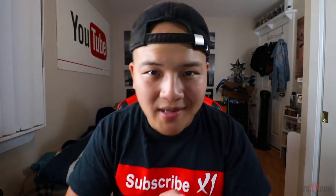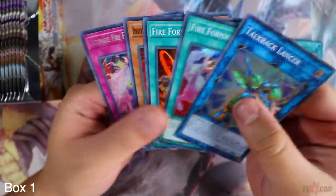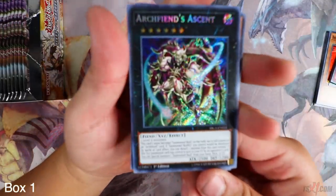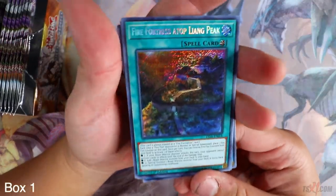Alright guys, let's begin. I'm gonna go a little bit faster on these packs because you guys have already seen Fist of the Gadgets before. The only goal of this opening is to try to get as many Eagles as possible. Eagle is short printed, so let's see if I can even get one Eagle out of this. If you guys want to see a slower pack opening, make sure you guys check out my Fist of the Gadgets booster box opening on my channel. Already got Cinto — let's get started.